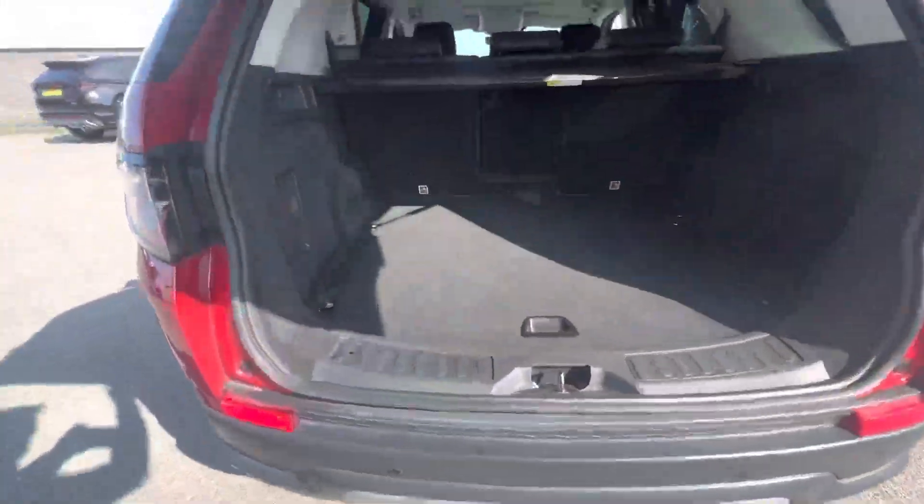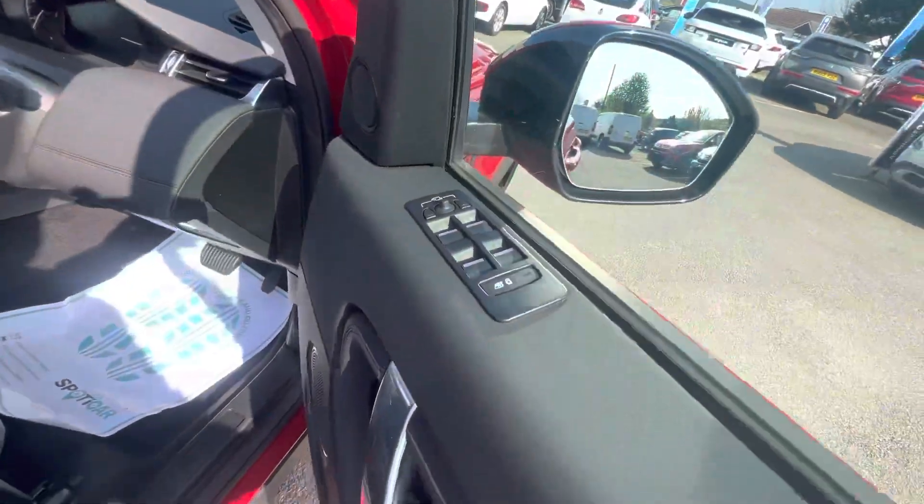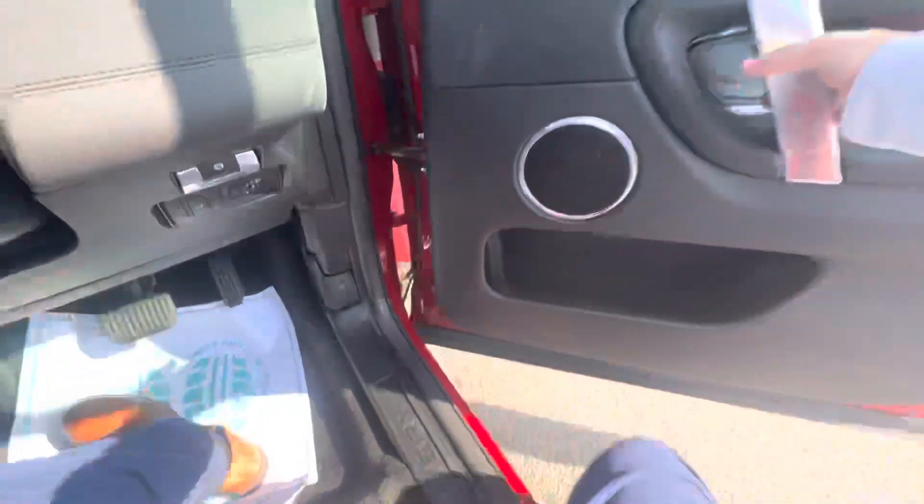Moving on into the boot, you have a fantastic size boot here as well. Coming to the driver side, you also have electric seats on both sides, electric windows, and the seats are also heated in the front.